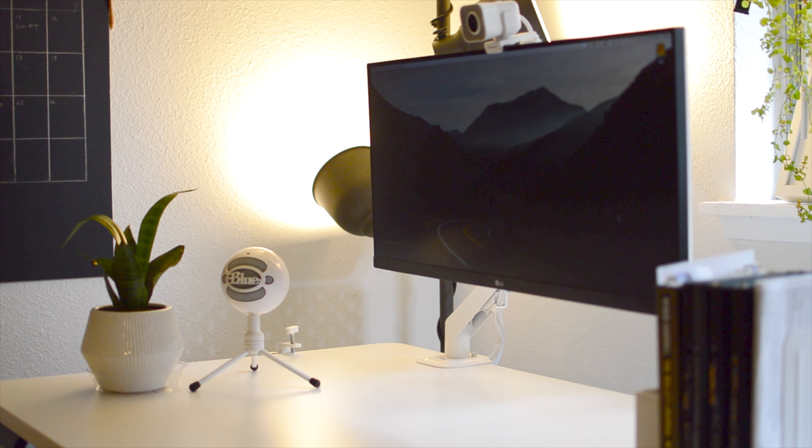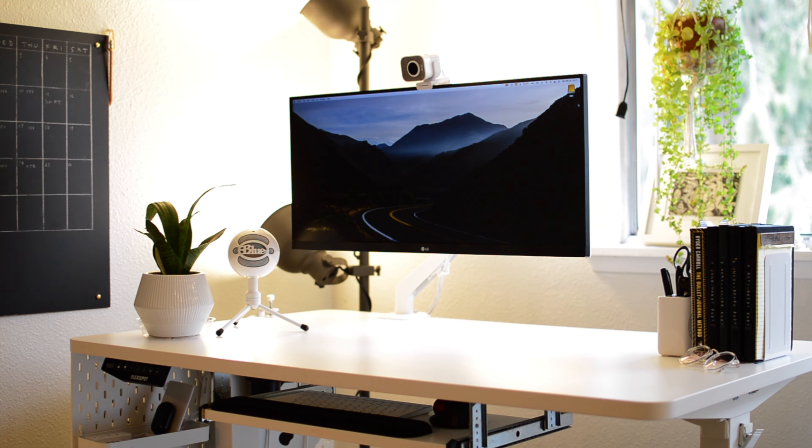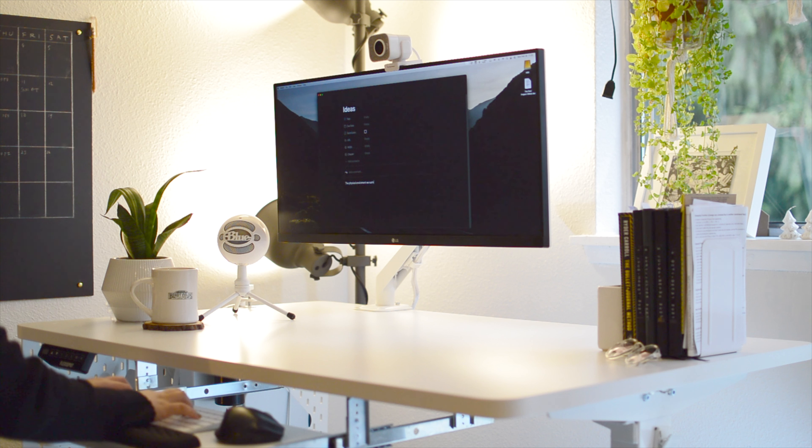And that leads me to the next guideline. Guideline 2: Color Coordinate. Picking a primary color for your workspace creates an aesthetic and cohesive look, and that can promote a sense of order and control, effectiveness, and efficiency.